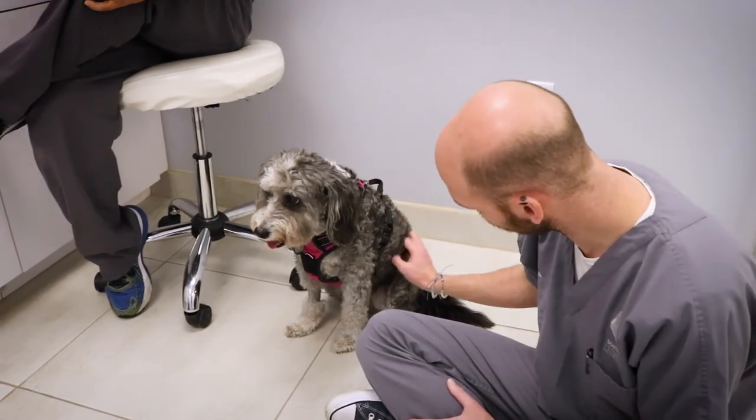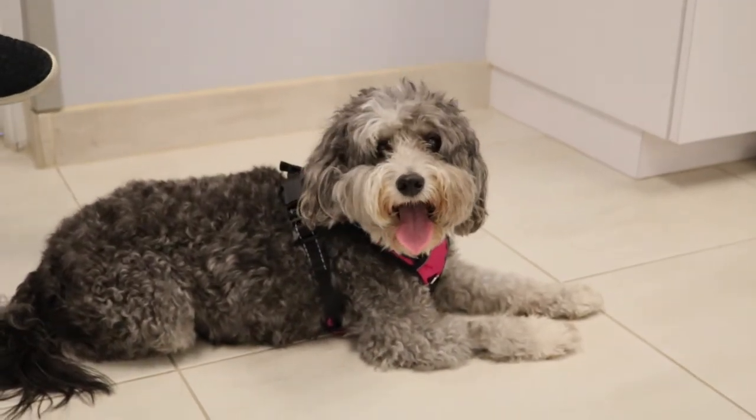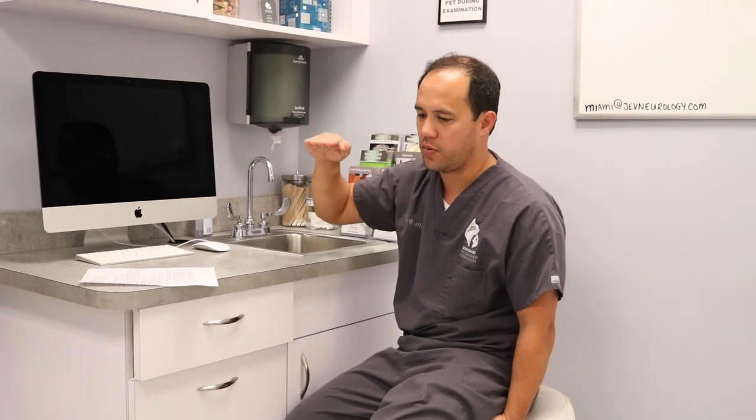Neurologically, we're very happy with how she's doing. We should try to decrease the prednisone just a little further — it's a balancing act where we try to find the lowest amount that still controls the symptoms. She's doing great, so we want to try giving her less to see if she'll also do well on a lower dose, so that if and when we need to increase it, we've got room to go up.